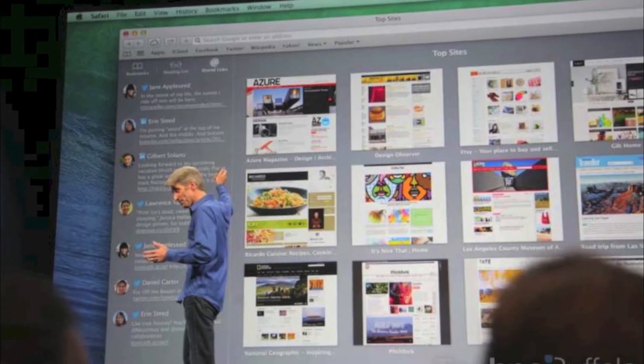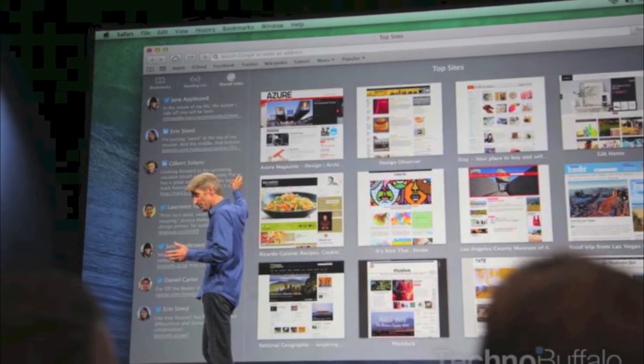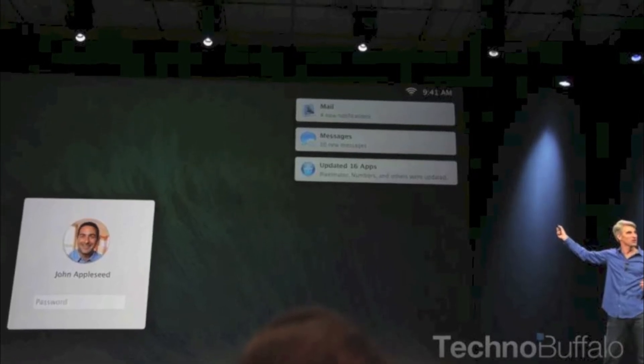App Nap is when apps are not being used they use less battery. And there are also super responsive graphics.